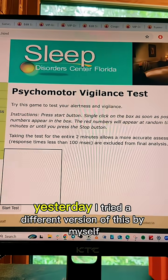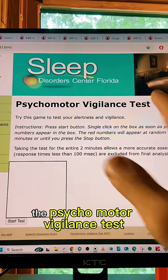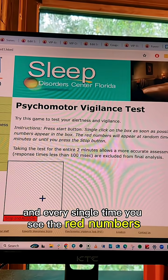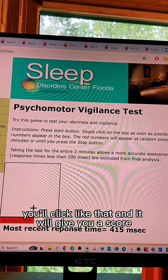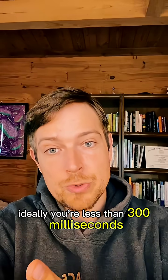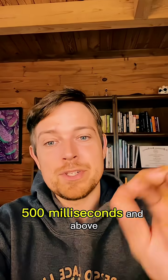Yesterday I tried a different version of this by myself and it did not work as I hoped. What you're looking for is the Psychomotor Vigilance Test. You click 'start test' and every single time you see the red numbers come on, you click. It will give you a score — just Google it, it's the first search result. Ideally you're under 300 milliseconds, which means you're good. 400 milliseconds means you're on edge, and 500 milliseconds and above means you're at high risk of having micro sleeps.